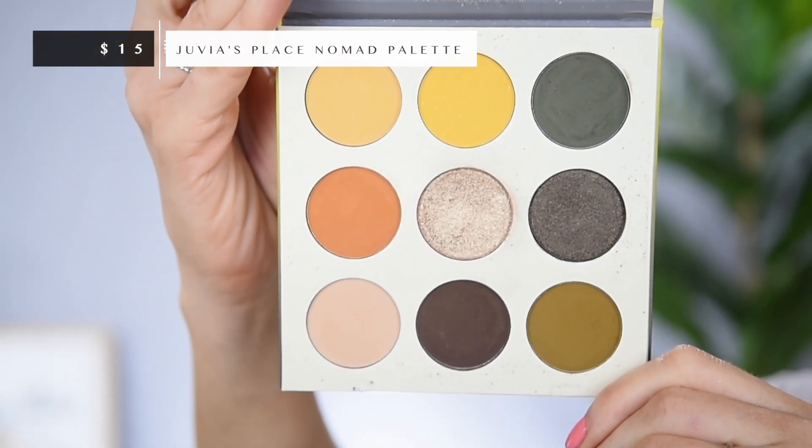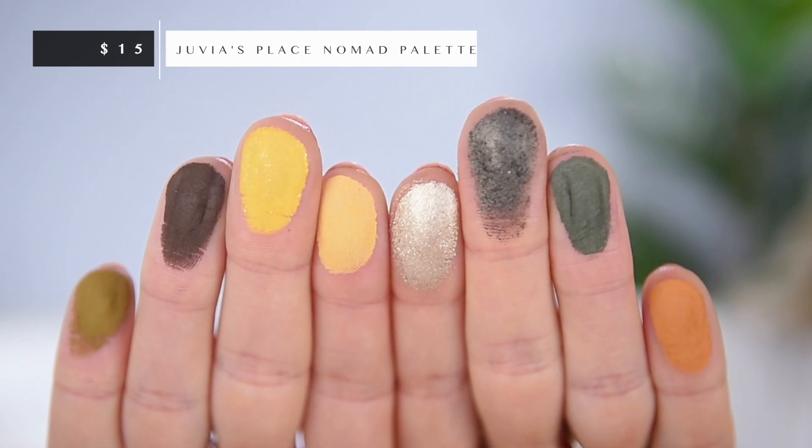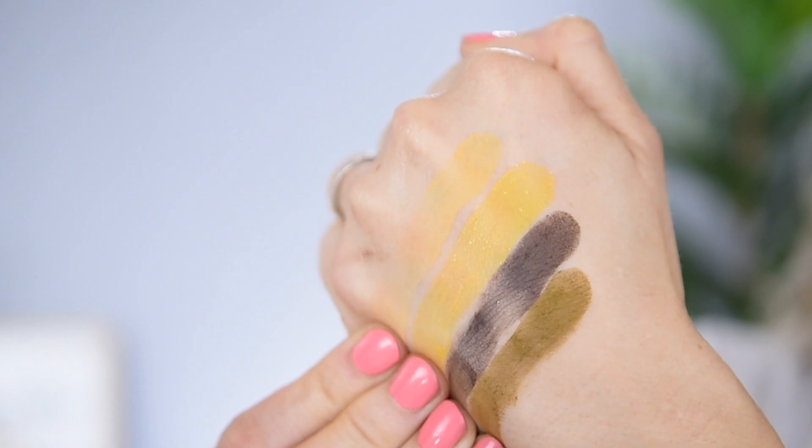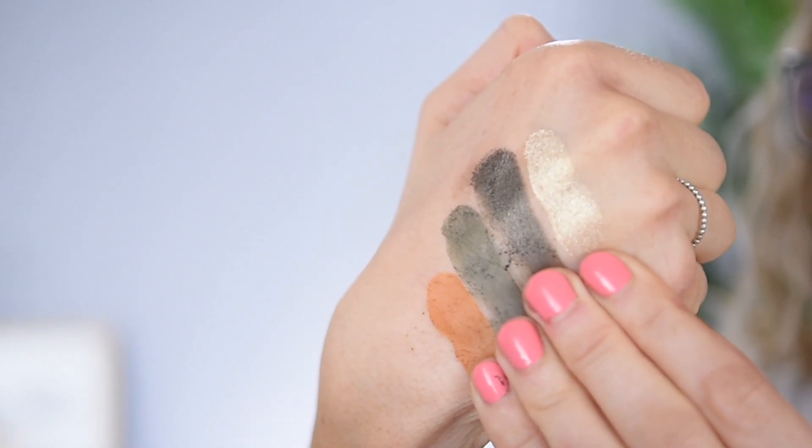Next from Juvia's Place I had to go with the Nomad palette. I'm sure you're not surprised if you've been watching me for any number of months — you knew this palette was going to make it. I still stand by this being in my top five of all palettes. There's just something so special about these unique but still kind of neutral colors. You know how much I love that center shimmer — it's so flattering on the eyes and goes with everything else in here. I'm actually getting close to hitting pan on that center shade, so I probably should buy a backup before they discontinue it.